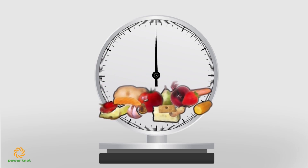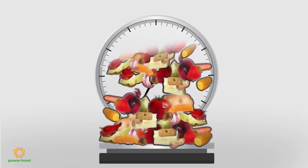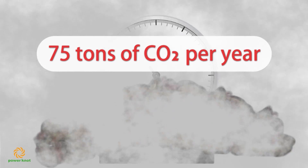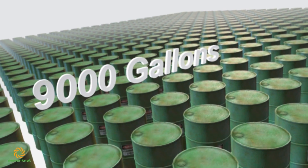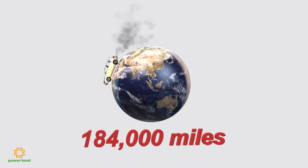One pound of waste food degrades to 4.2 pounds of CO2 equivalent. If you discard 100 pounds per day, that causes 75 tons of CO2 per year. That's equivalent to 9,000 gallons of gasoline or 184,000 miles per year.